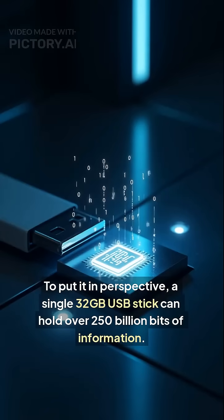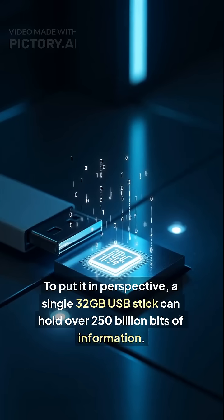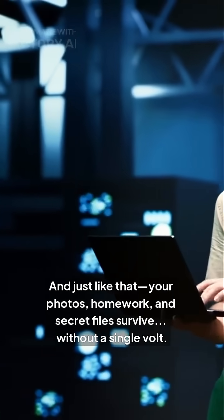To put it in perspective, a single 32GB USB stick can hold over 250 billion bits of information. And just like that, your photos, homework, and secret files survive — without a single volt.